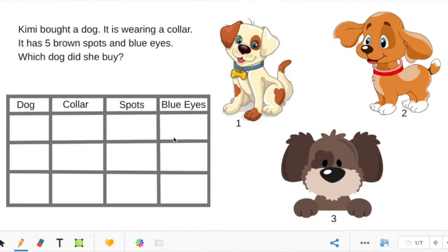Hi boys and girls! Today we are going to be solving some math problems by making some tables. So let's read the first problem together and we are going to solve it by using a table.